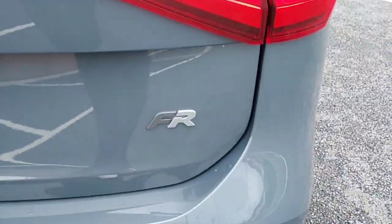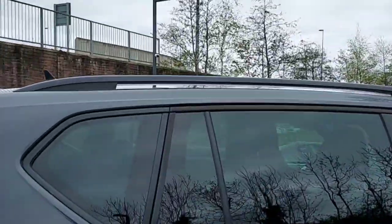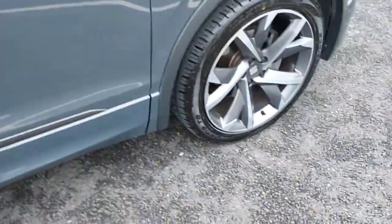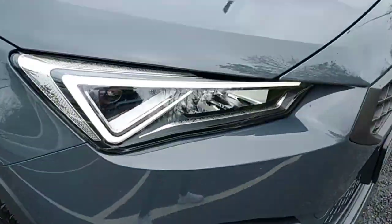FR badging in the back, tinted windows, black roof rails, 20-inch alloy wheels, and front LED lights.